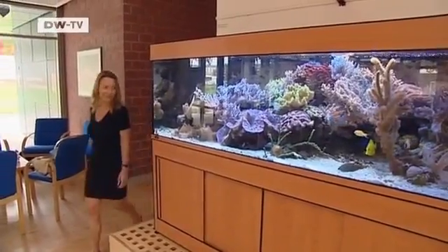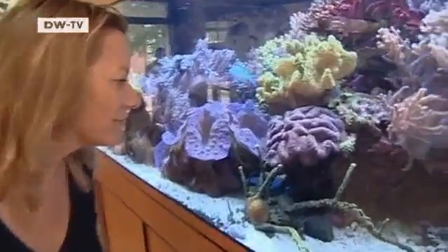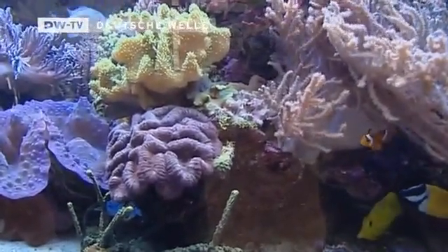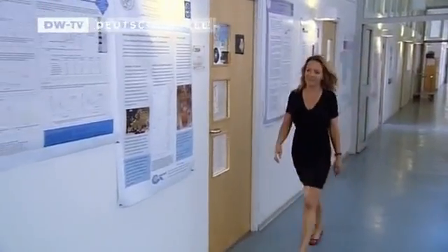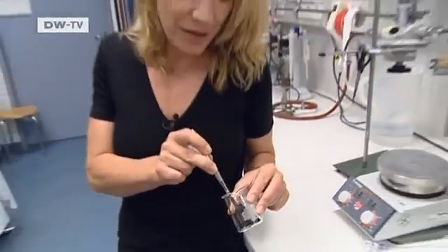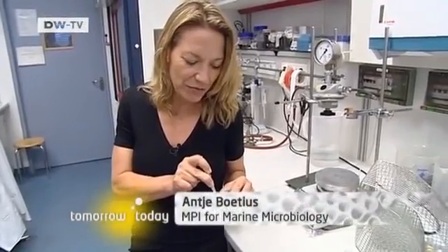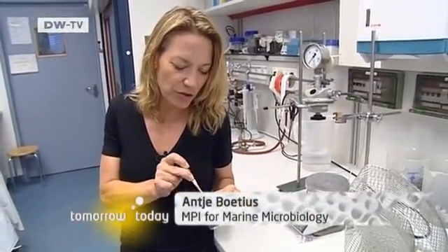Marine researchers in Bremen are trying to find out how bacteria break down the poisonous compounds. What new substances are produced? Which components disperse in the water, and what stays behind? What's left is a very hard, asphalt-like substance — which deep-sea animals use as a substrate. Even corals can ultimately colonize it.